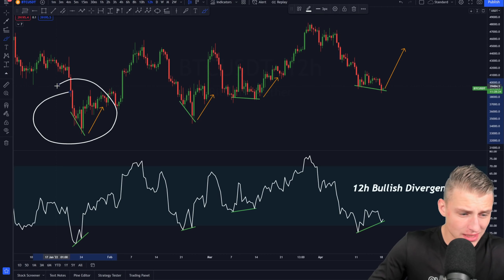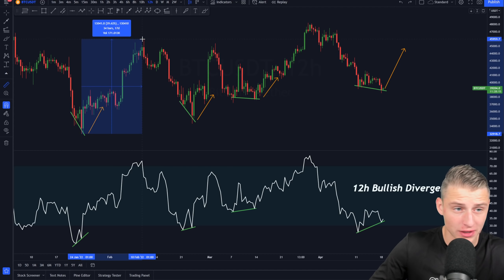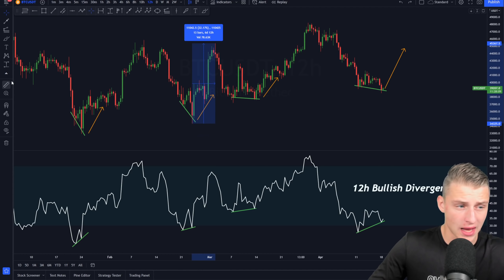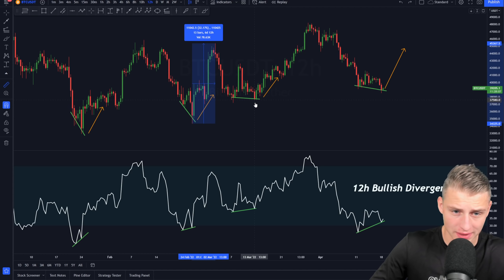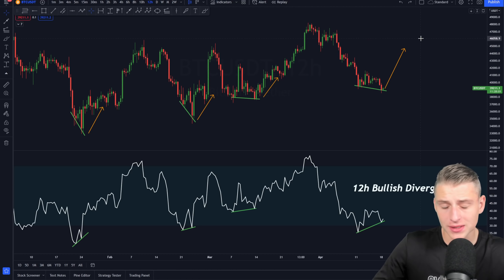On the 24th of January, we flashed this signal and moved up exponentially — more than 39%. Across February 24th, we saw it and moved up more than 32%. And on March 13th, we saw it as well and moved up approximately 28%. So it has been a historic buy signal, basically a 12-hour divergence.